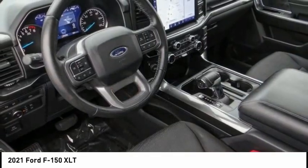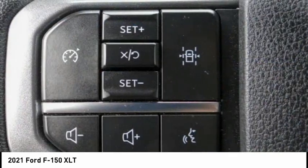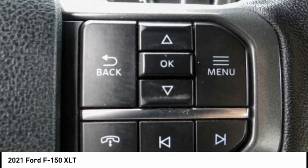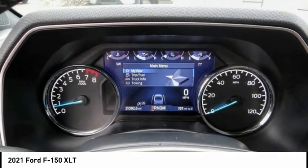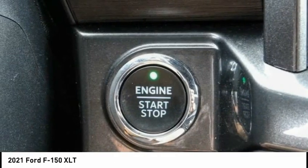This vehicle has less than 25,000 miles. Here are some of this vehicle's great options: electronic stability control, brake assist, traction control, remote keyless entry, rear step bumper, fog lights, front wheel independent suspension, speed control, four-wheel disc brakes, and rear window defroster.